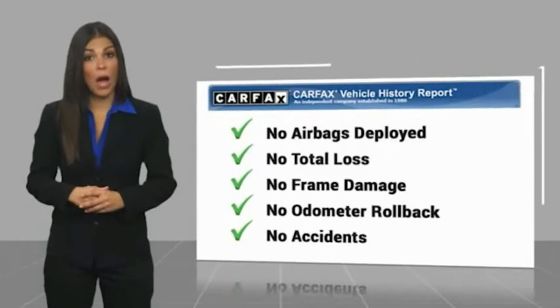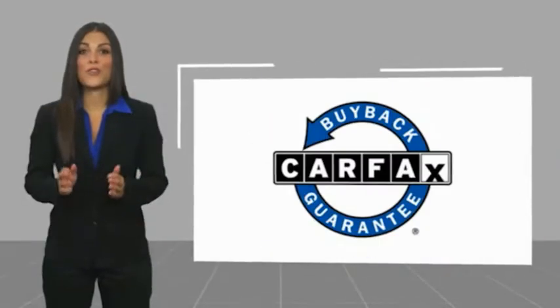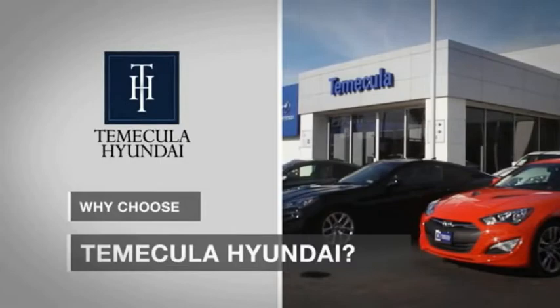Be sure to find a complimentary copy of this report online or contact the dealership. This vehicle qualifies for the Carfax buyback guarantee. Why choose to make it a Hyundai? It's simple — experience.